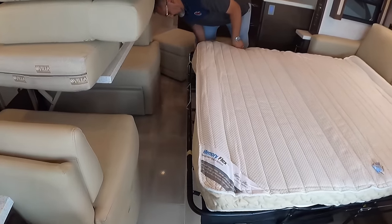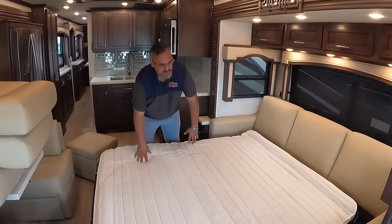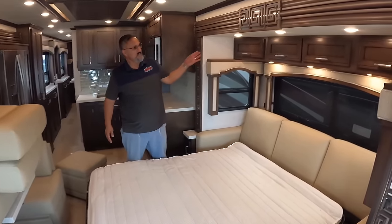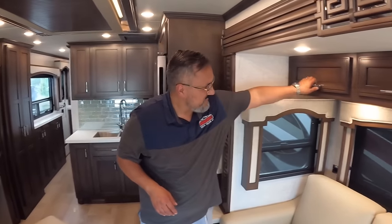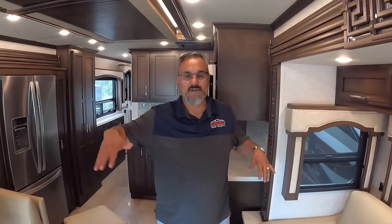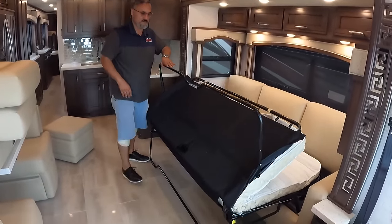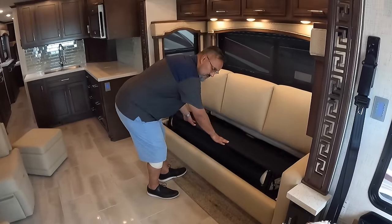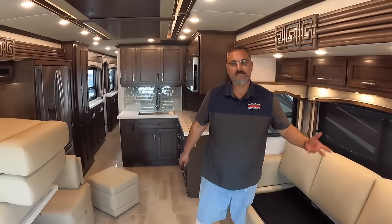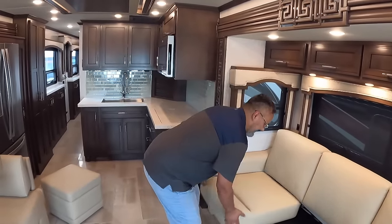You still have a walking area here to get through the coach — very nice, very comfortable. You've got some nice storage there. Anywhere you could put a cabinet, they tried to put a cabinet, because they know how important it is to have storage for everybody. And to put it away, it's pretty easy — it really doesn't take any effort at all. Once you do it once or twice, you end up becoming a pro at it.